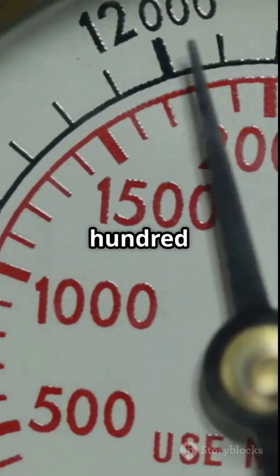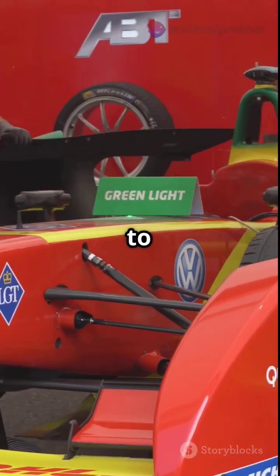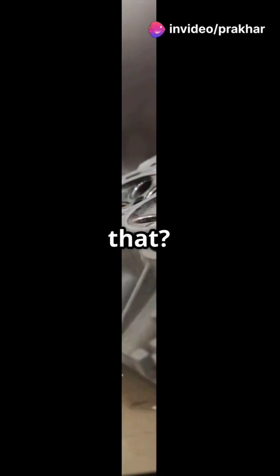Lifespan. Road engine: over 200,000 kilometers. F1 engine: max 7 races, 800 to 1,000 kilometers. After that, it's toast.